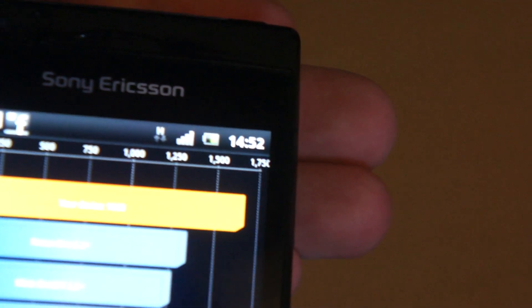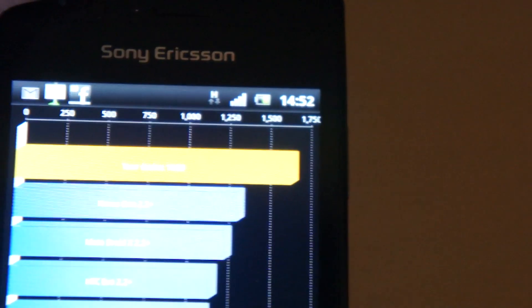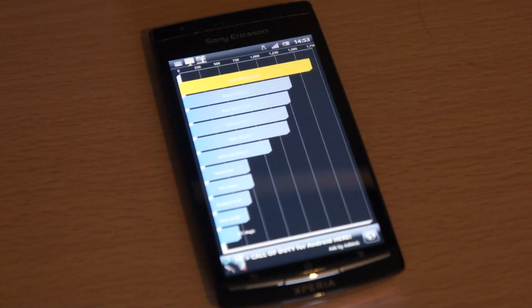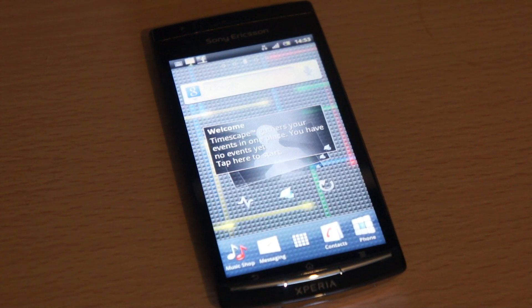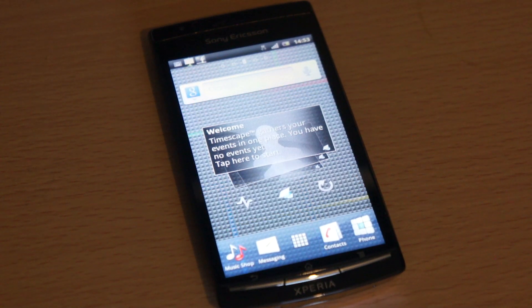On the benchmark we have 1668 — that's the highest score I've got so far. Those are the two main improvements on this device. It also has slightly better call quality than the original Xperia Arc — it just sounds a lot nicer — and the loudspeaker seems to have been improved as well; it's not as tinny as it was in the original Xperia Arc.